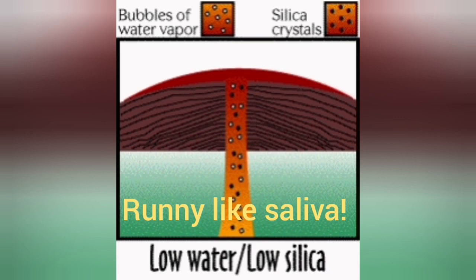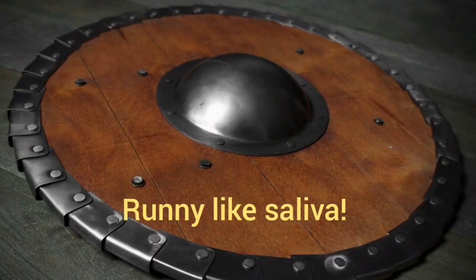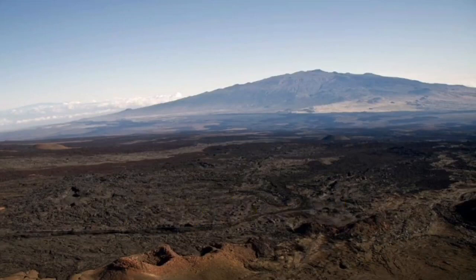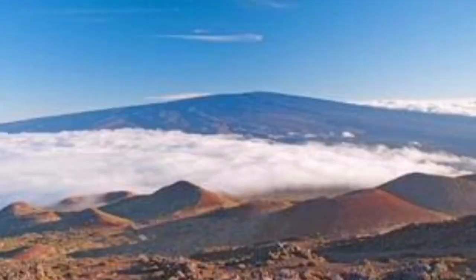When we have low silica and low water content, something like a shield volcano forms. Shield volcanoes are very flat because the lava is very runny and cannot support its own weight, so it travels long distances before stopping. You don't see much elevation unless the volcano is really vast — several hundreds of kilometers wide.